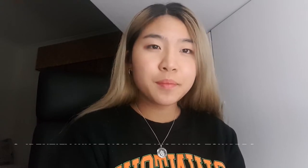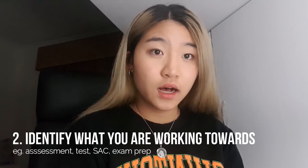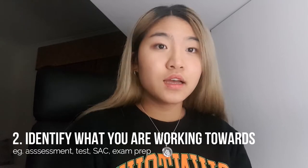Secondly, step back and identify what the big goal of your tasks are. What are you working towards? A weekly topic test or a pop quiz? And what do these smaller tasks accumulate to? An end-of-year assessment or a semester exam? Know what you need to work towards.